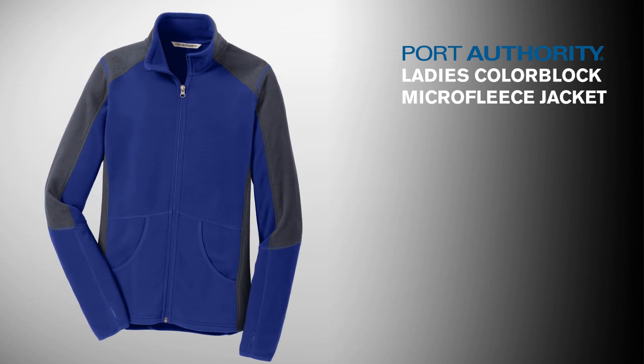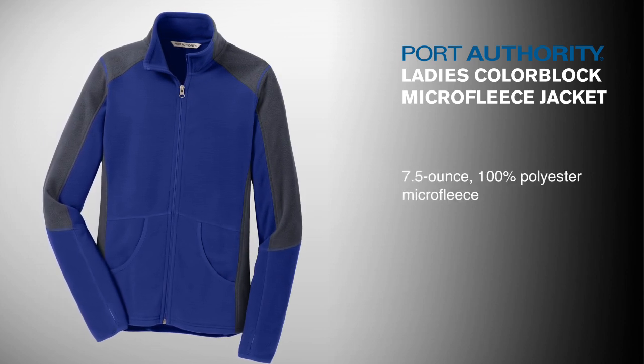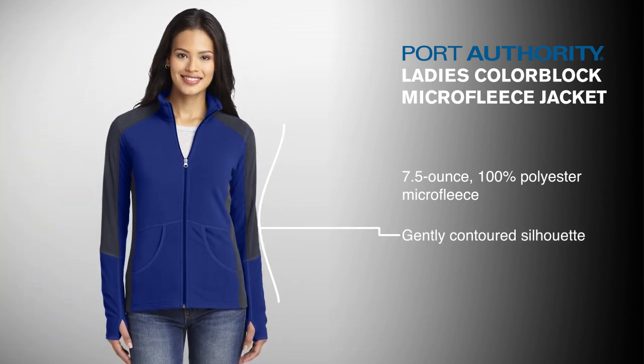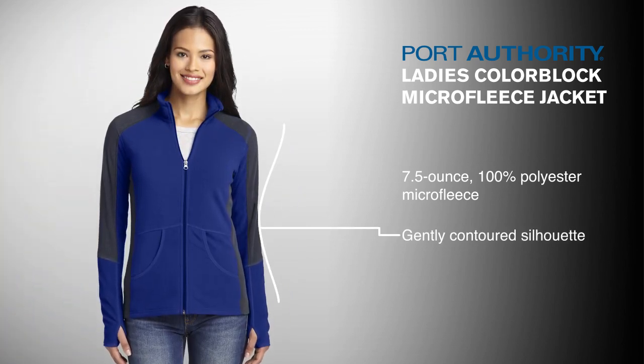Trendright colors wrapped into a 7.5-ounce, 100% polyester microfleece give the jacket modern good looks, while its gently contoured silhouette offers a fashionable, flattering fit.